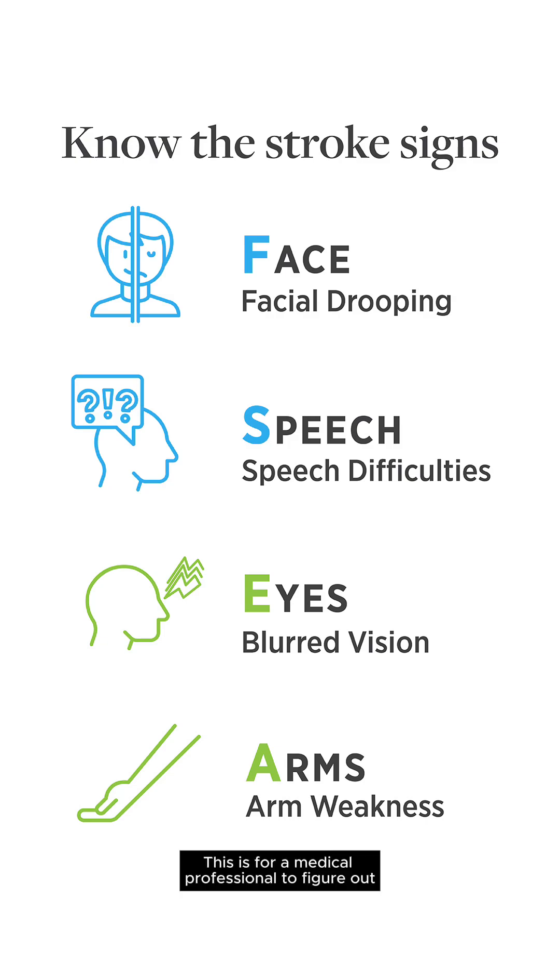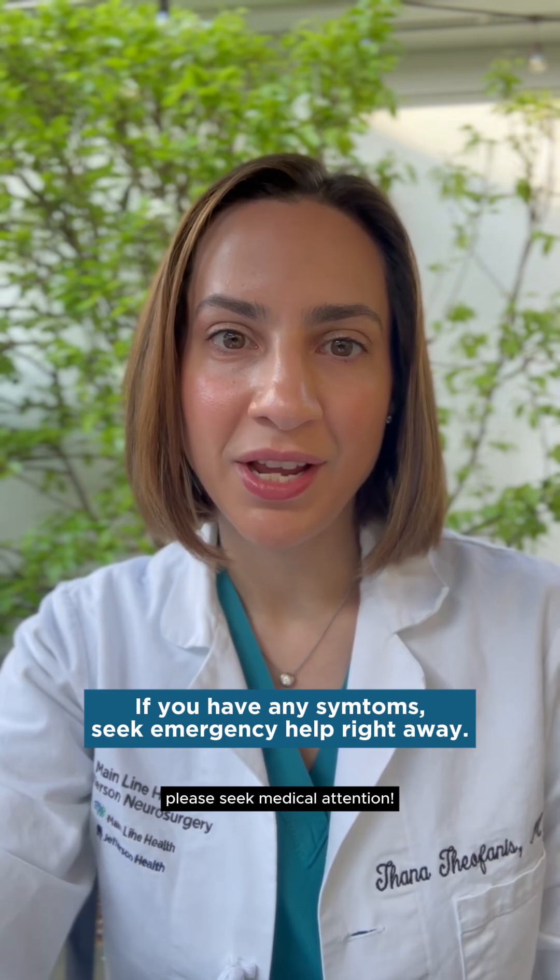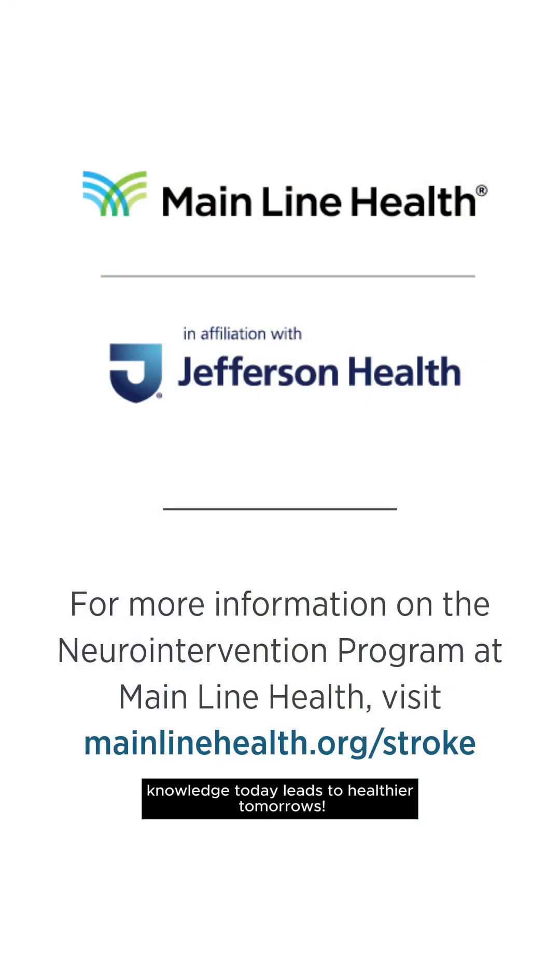However, this is for a medical professional to figure out. And if you have this symptom, please seek medical attention. Thank you for learning with us. And remember, knowledge today leads to healthier tomorrows.